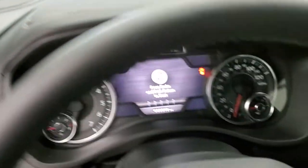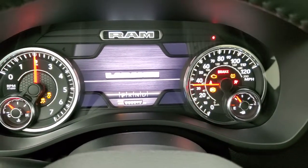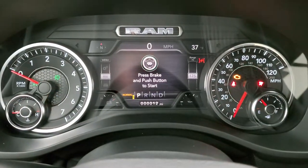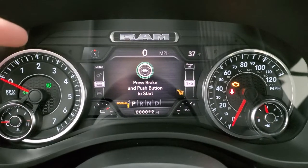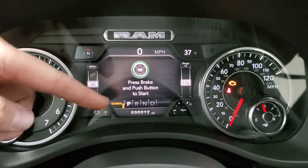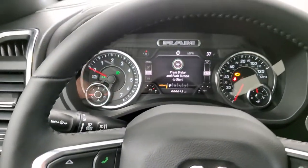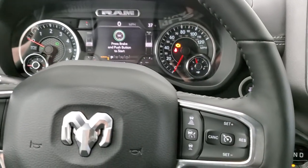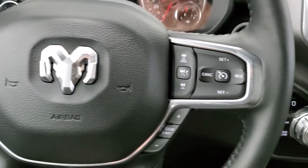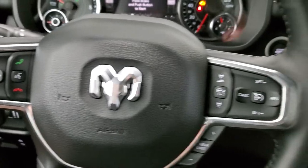Hopping inside, you can see the 7-inch LCD display — with lights on you can see the compass, outside temp, digital speedometer, and the truck's ride height. You have a heated leather-wrapped steering wheel. On the right are your cruise and adaptive cruise controls, gear selector. On the left are Bluetooth and information center controls, and audio controls on the back of the wheel.